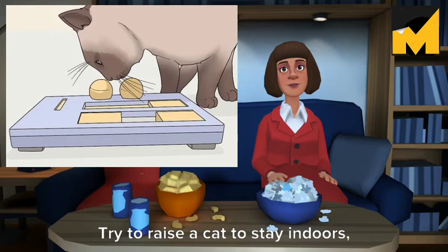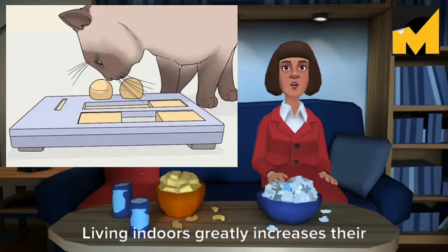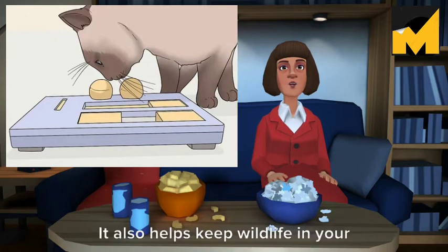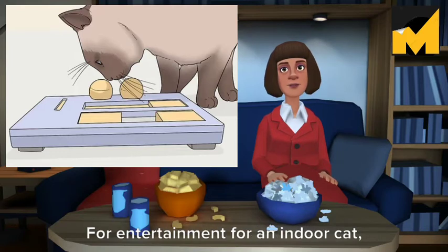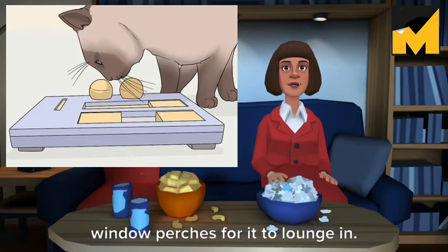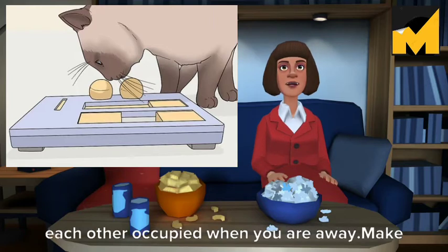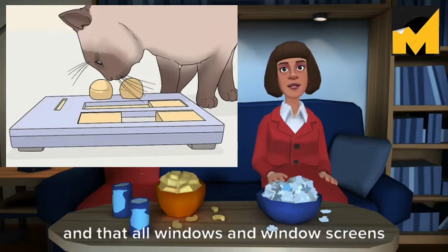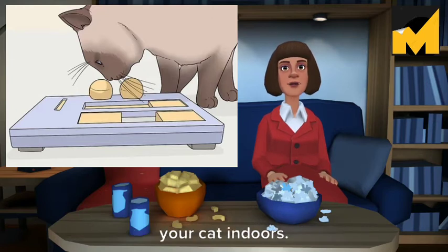Keep your cat inside. Try to raise a cat to stay indoors, especially if you live in a city. Living indoors greatly increases their lifespan due to lower risks for disease, injury, or abuse. It also helps keep wildlife in your area, such as birds, safe and healthy. For entertainment for an indoor cat, provide boxes, cat toys, and sunny window perches for it to lounge in. You may also want to consider having at least two cats, so they can keep each other occupied when you are away. Make sure that all doors are kept closed and that all windows and window screens are secure if you are trying to keep your cat indoors.